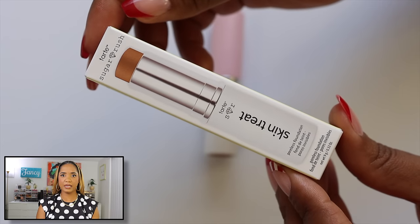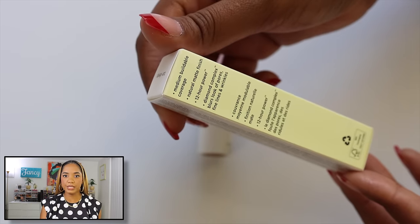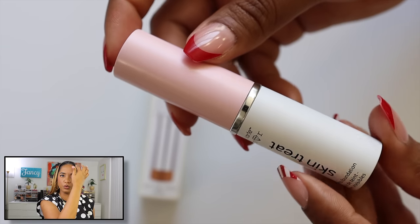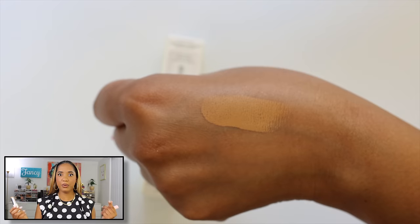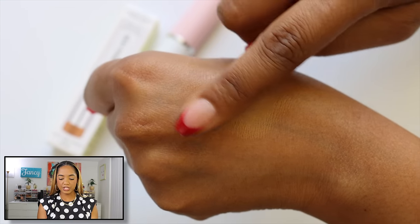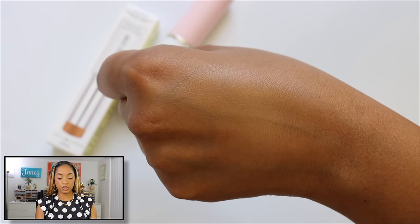To wrap up, during my Tarte purchase I also used reward points from their website loyalty program. Did you know Tarte has a rewards system? I had accumulated points and used them — I ended up getting a foundation stick from the Sugar Rush line, the Poreless Foundation Skin Treat stick, among other things.